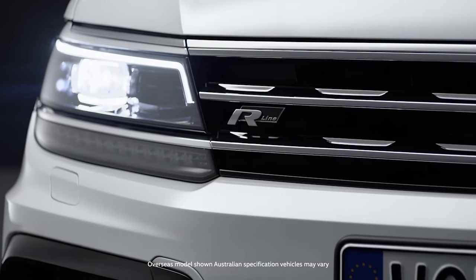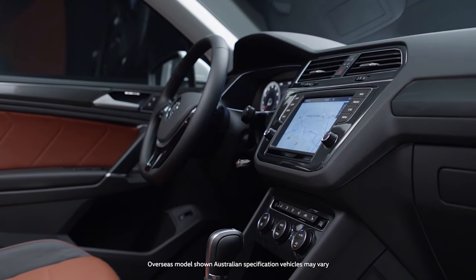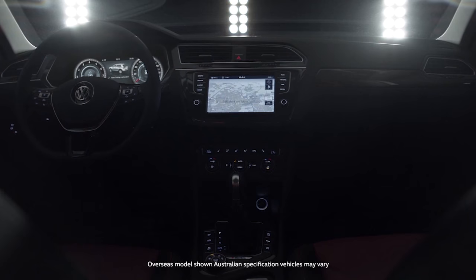Eight years on from the launch of the first generation Tiguan, the new model is more comfortable and more capable than ever before. It does everything you could ask of a five-seater SUV, and it does it to a very high standard. Ultimately what matters is what you think, so come on in to Barry Mani Volkswagen and experience the all-new Tiguan for yourself.